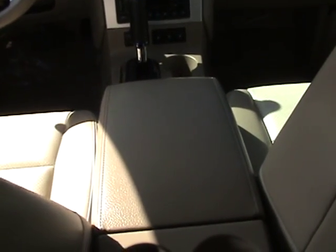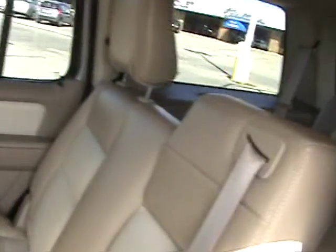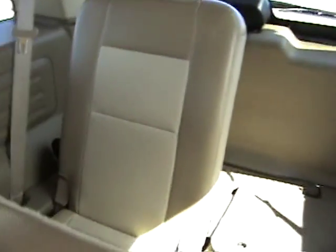Also in the middle console down here, it has a USB port and an MP3 hookup, which you just lift up and the hookups are in the middle there. I did forget to mention that it is a seven-passenger vehicle, because it does have a third-row seat, which does fold down.